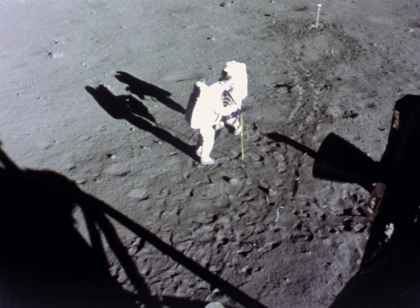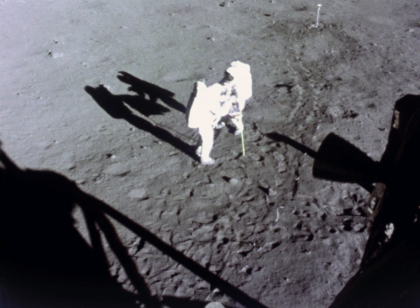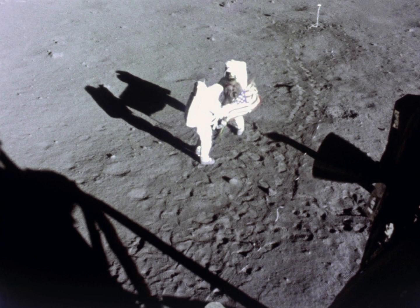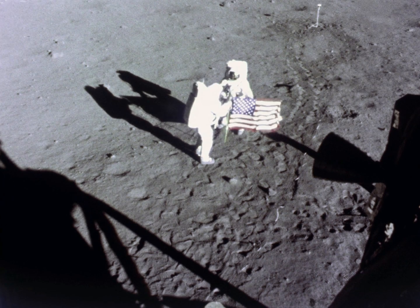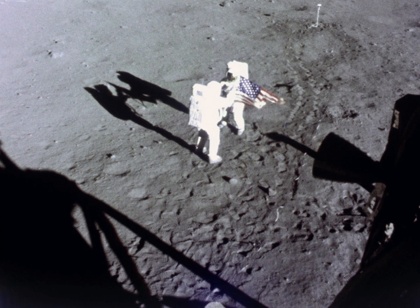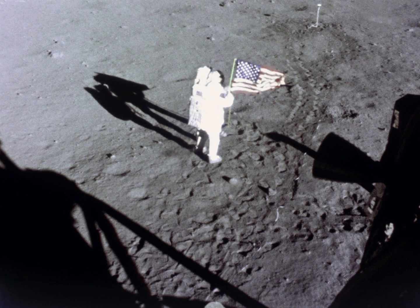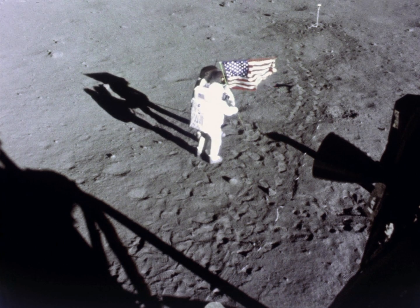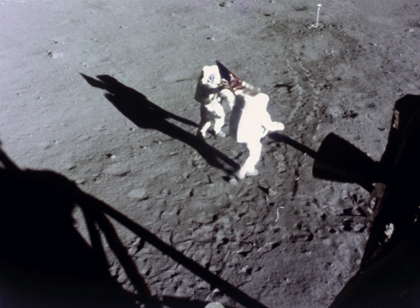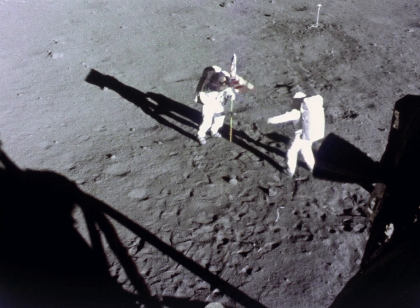I guess you're about the only person around that doesn't have TV coverage of the scenes. That's all right, I don't mind a bit. How is the quality of the TV? Oh, it's beautiful, Mike. It really is. Is the lighting halfway decent? Yes, indeed. They've got the flag up now and you can see the stars and stripes on the lunar surface.